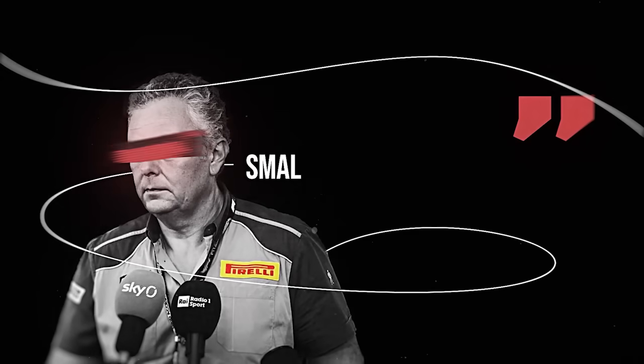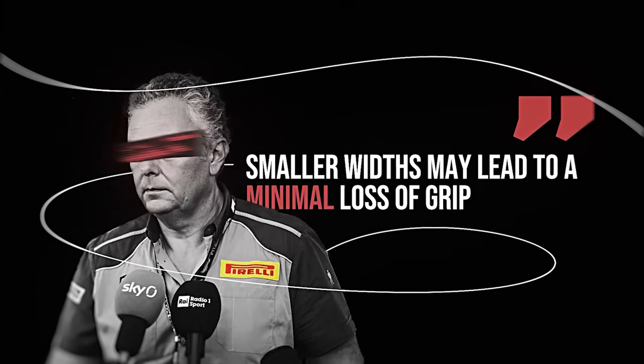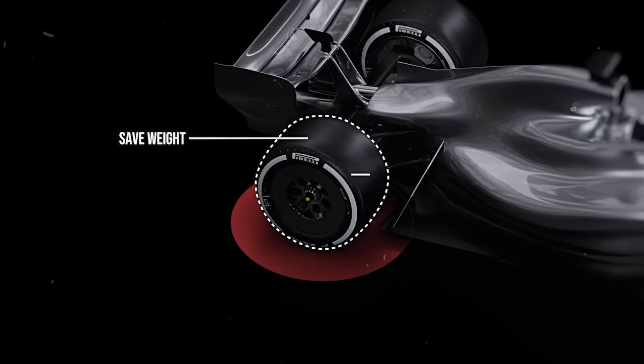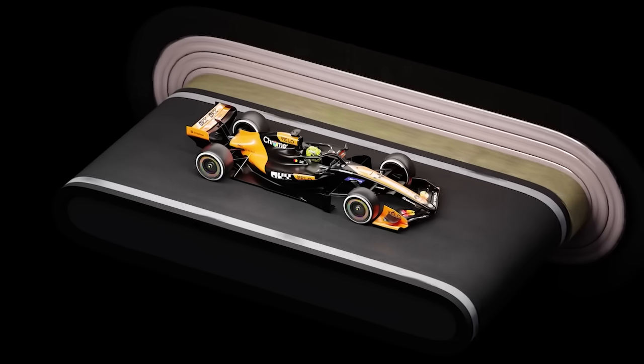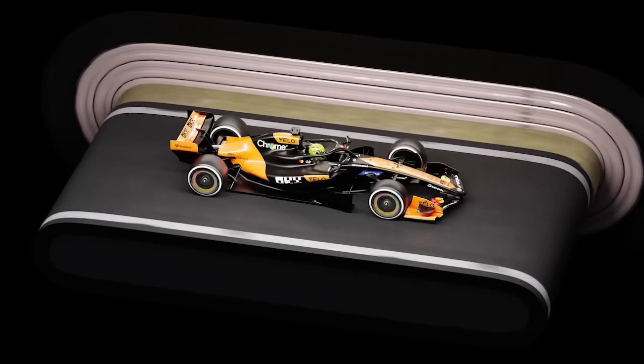Pirelli, the F1 tyre supplier, has acknowledged that the smaller widths may lead to a minimal loss of grip. However, the reduction in tyre width helps save weight and optimise the car's overall efficiency. The broader goal is to allow for better tyre management during the races while maintaining high levels of performance.